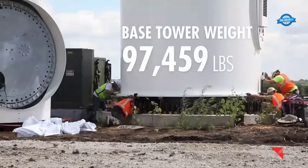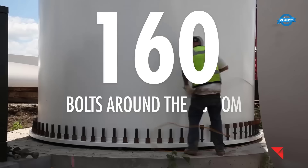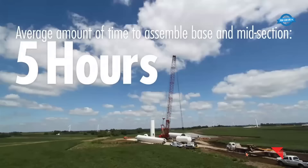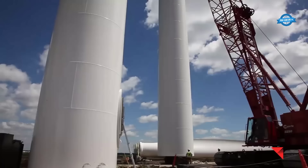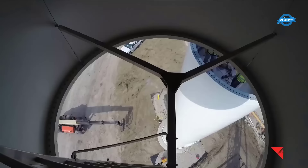The mid-tower section follows, reaching a height of 84 feet and 6 inches and weighing 115,587 pounds. The assembly of these tower sections demands careful coordination and engineering expertise, taking an average of five hours to complete.